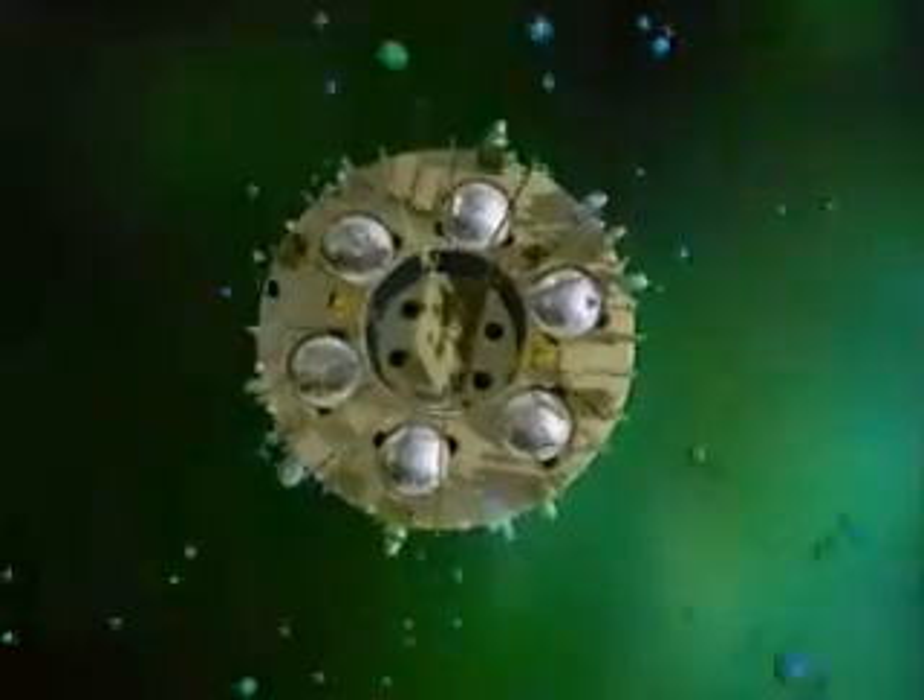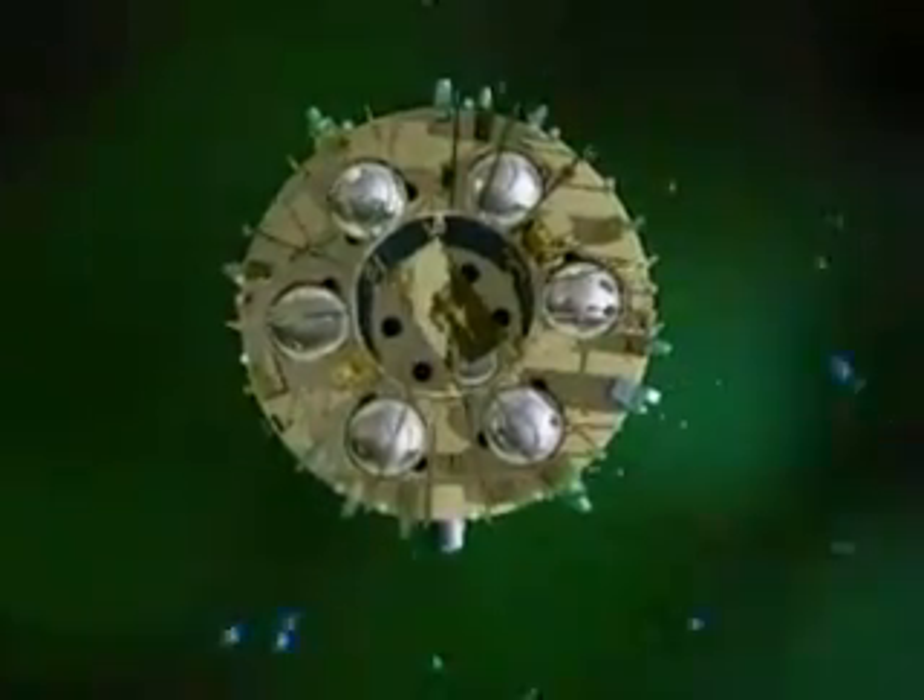Ions — charged particles — fill the electrified gas around the Earth. Cluster's ion spectrometer, the CIS, counts these ions by channeling them between two domes. By changing the voltage, it can count ions of different energies.